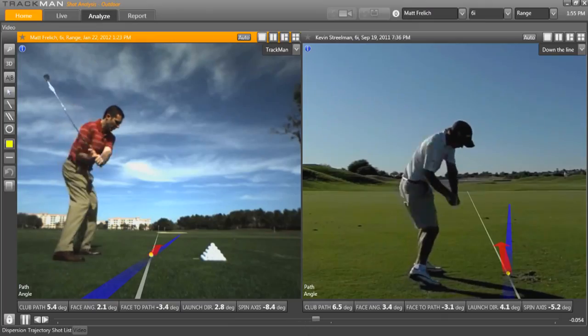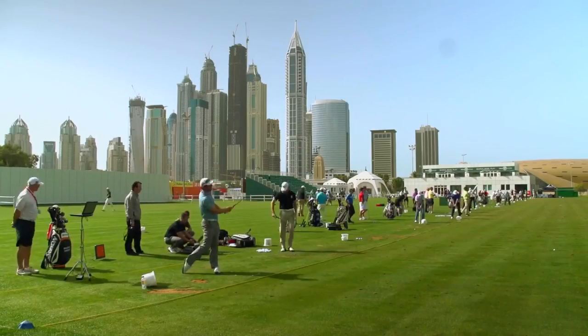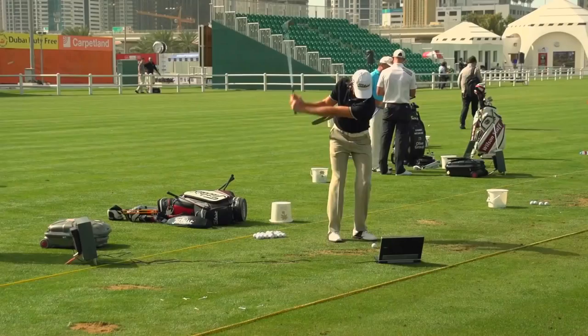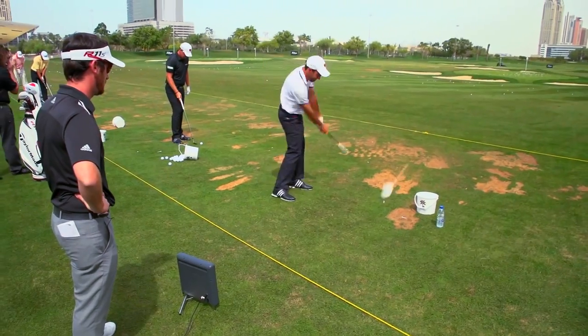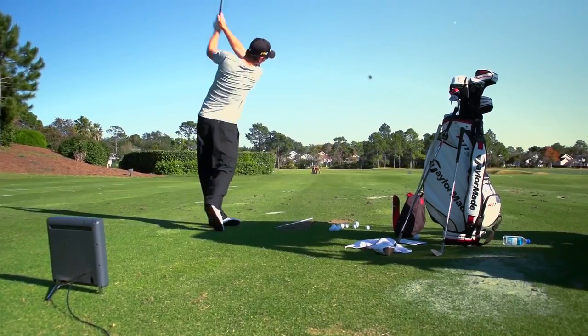It shouldn't. TrackMan might provide you with every number you need to know about your golf swing and ball flight, but it's not going to help you create the numbers that are most desirable. For that, you need to see a qualified PGA teaching professional, most of whom use training aids during lessons. There are certain training aids that have been effective for curing over-the-top moves, or helping people get their eyes over the ball for putting, or something as simple as starting the golf ball online. And those things are never going to go away because those are core fundamentals of playing consistent golf.